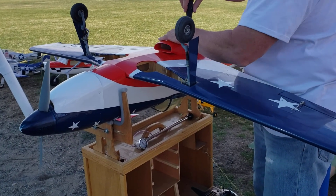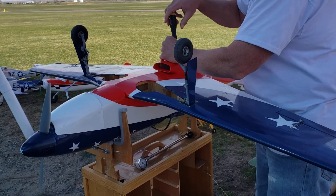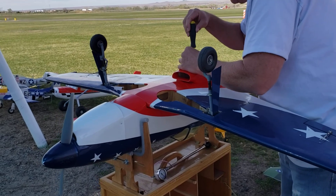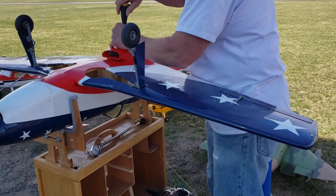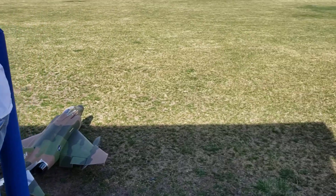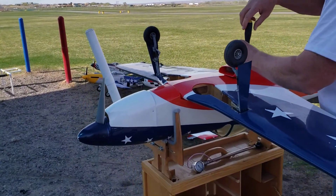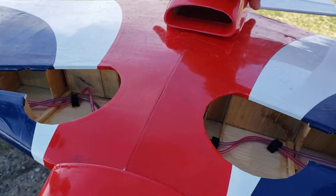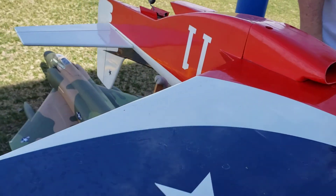A 50-size Axi Motor. Pneumatic retracts. Automated exhaust ramp — it'll open and close in flight. The air in the back.